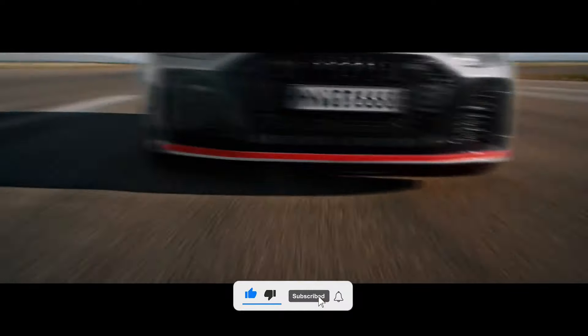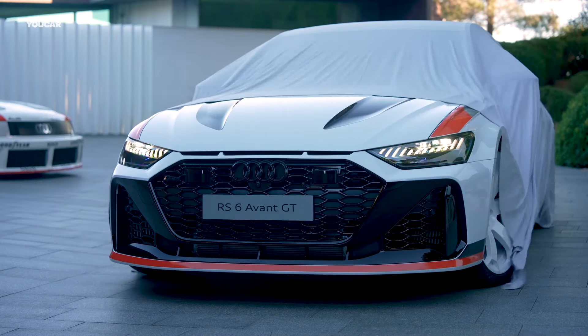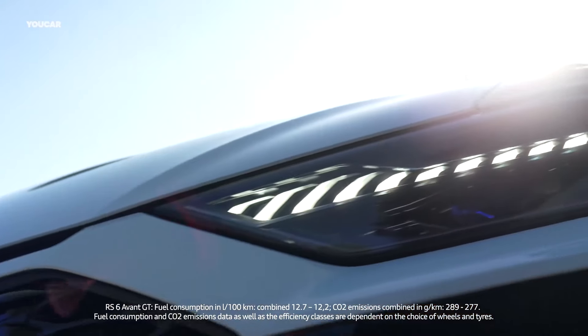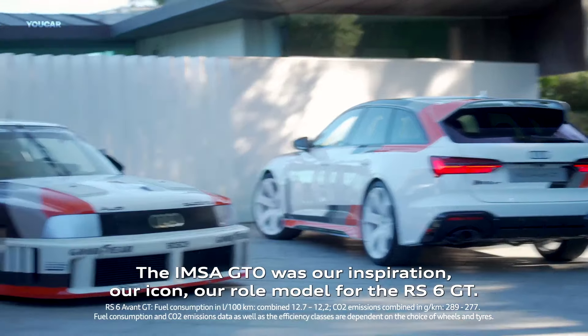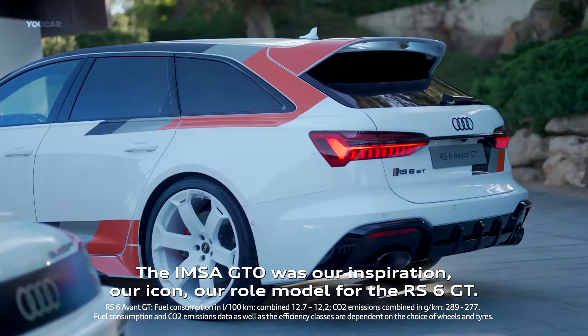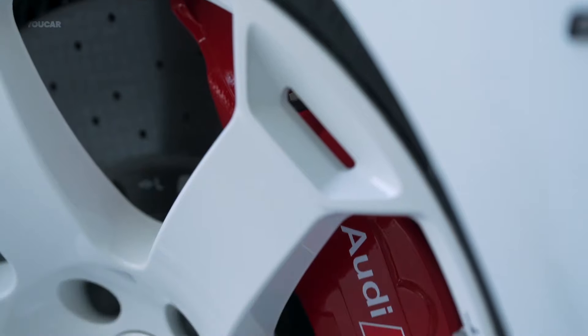What's new for 2025? Introducing the Audi RS6 Avant GT, limited to just 660 units worldwide. It flaunts carbon fiber front fenders and hood, a unique roof spoiler, and a redesigned rear diffuser. Inspired by the 1989 Audi 90 Quattro IMSA GTO, it features a striking decal package. Mechanical upgrades include a tuned rear differential and adjustable coilover suspension.